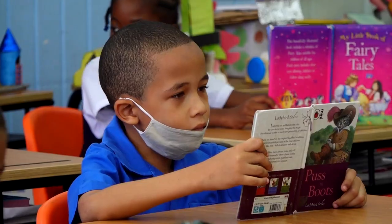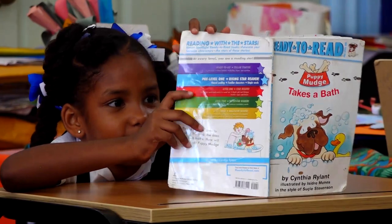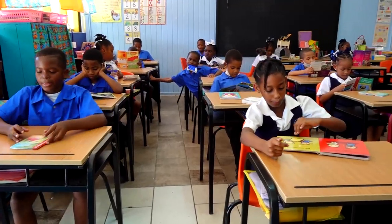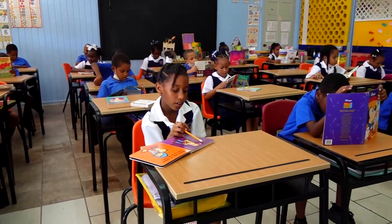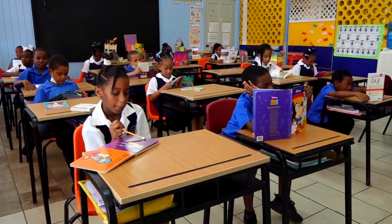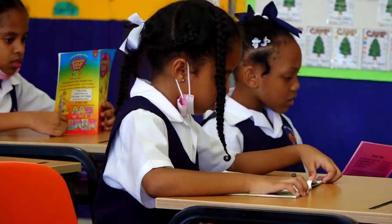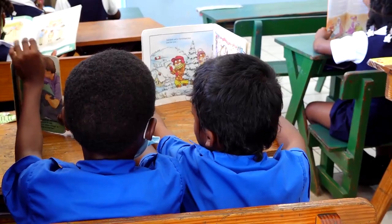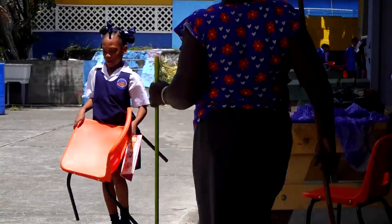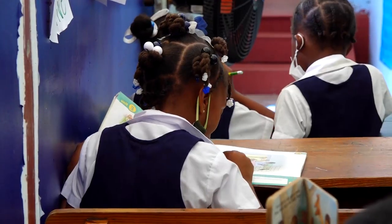From 12:30 p.m. to 1 p.m. is USSR, which stands for Uninterrupted Sustained Silent Reading — another initiative at the Ancillary Infant School to encourage the love of reading and improve comprehension skills. We've gotten the children books and had them begin to read. As long as they hear the bell, they know it's time to get into their seats, select a book, and begin to read. They've enjoyed it and have read so many books.